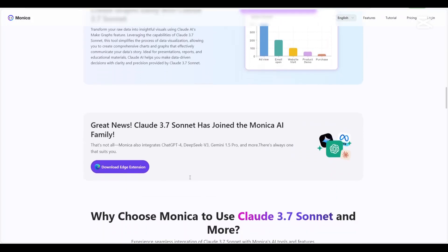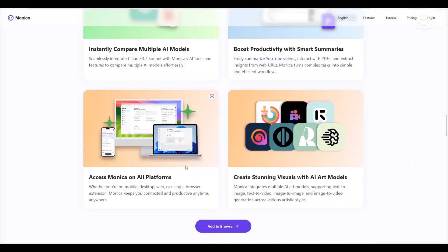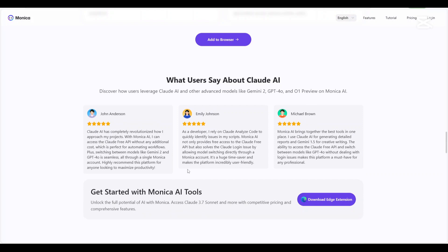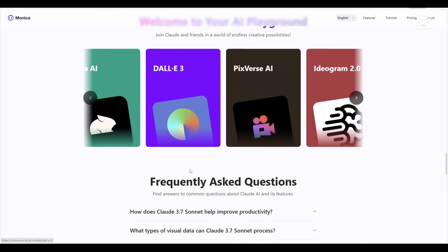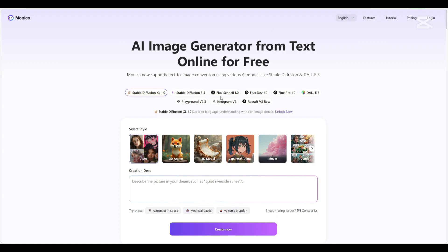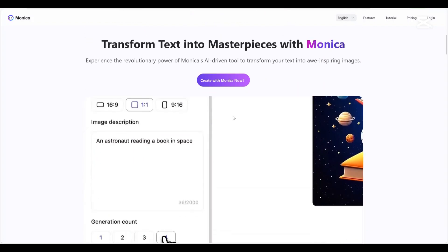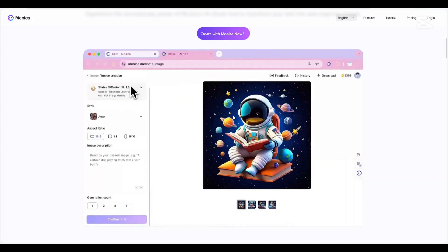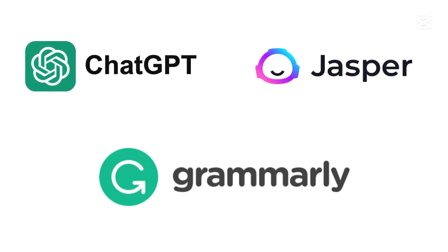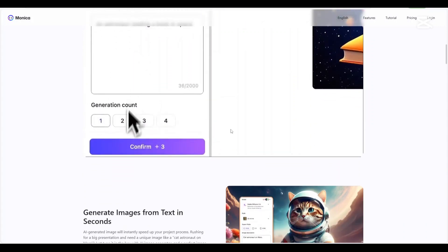In conclusion, both CIDA AI and Monika AI offer robust AI-powered assistance tailored to enhance productivity. Your choice between the two should align with your specific needs. If you prioritize deep research capabilities, summarization and a personal knowledge base within your browser, CIDA AI might be the ideal fit. But if you're seeking a versatile, all-in-one AI assistant with a broad range of features, cross-platform support and integration of multiple AI models, Monika AI could be more suitable. It's advisable to explore both platforms, considering their pricing structures, and assess which aligns best with your workflow. If you're looking to try other alternatives, you may explore ChatGPT, Jasper AI and Grammarly. Thank you for watching — please like and share if you found it helpful, and don't forget to subscribe for more updates.